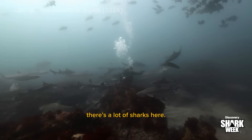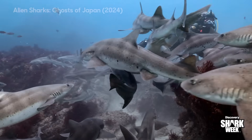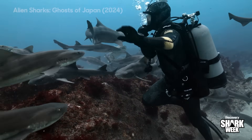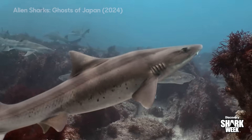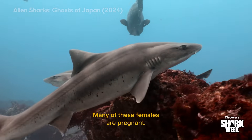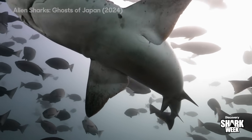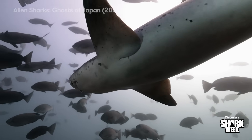Oh my goodness, you guys, there's a lot of sharks here. Look at that belly! Many of these females are pregnant. They can stay that way for up to a year before birthing a litter of 10 to 25 pups.